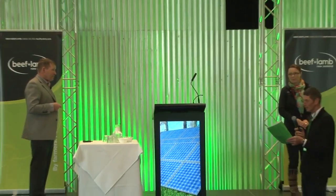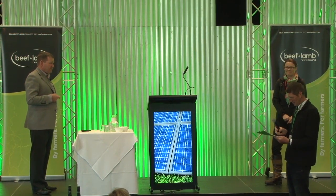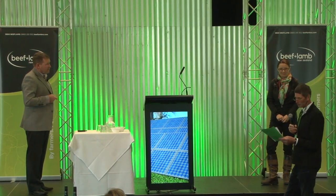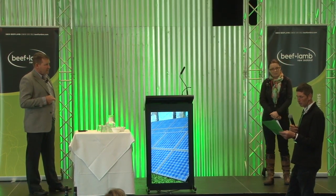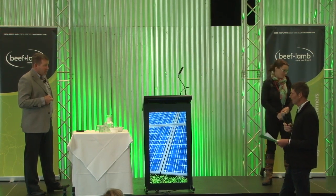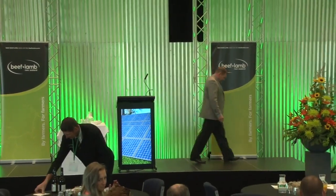Thank you very much — it's thought-provoking whether we should be planting or farming trees on marginal and not-so-marginal land. It was interesting hearing about the science behind tree planting to get the greatest benefit for stock, use the land for grazing, and still claim carbon credits.